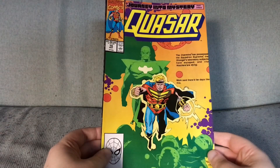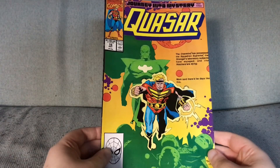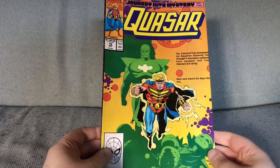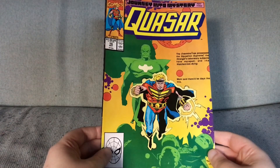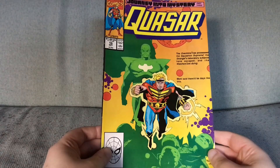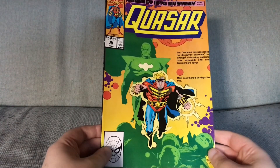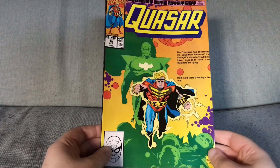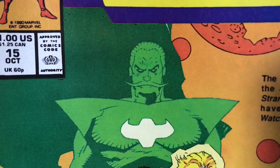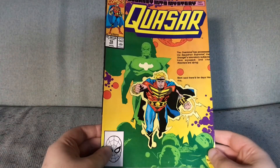Another memorable cover here. When Ka-Zar was selling badly, before a new writer gave it a shot in the arm, there was this story where they got guest artists to do covers. Jim Lee did issue 13, Todd McFarlane did 14, and Michael Bair did this one — issue 15. I think of the three covers this is the best one. It is less of a generic image of Ka-Zar than the other two, and it's even got the bad guy Santa on it. You have to appreciate Michael Bair's style to like it, but I think it is good.